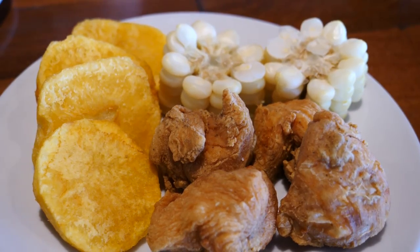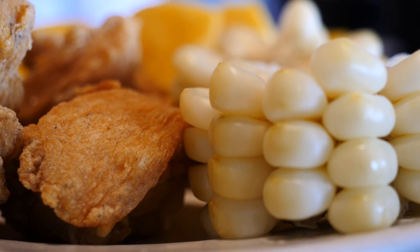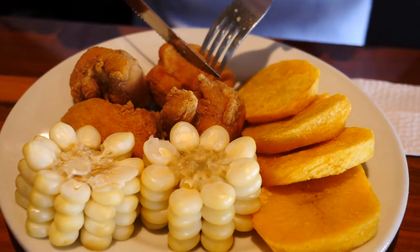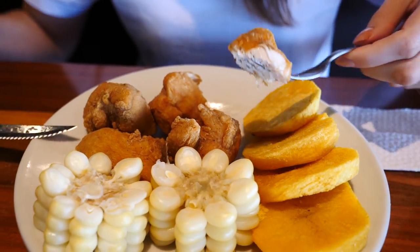As we mentioned, this is a chain — you can find Pardo's chicken all over Lima and elsewhere in Peru, and they've expanded to neighboring countries. When I looked it up online, it started in 1986. My dish has also arrived — I got the chicharrón de pollo. I got a small portion with just four pieces, and basically it is chicken covered in a batter and then deep fried.